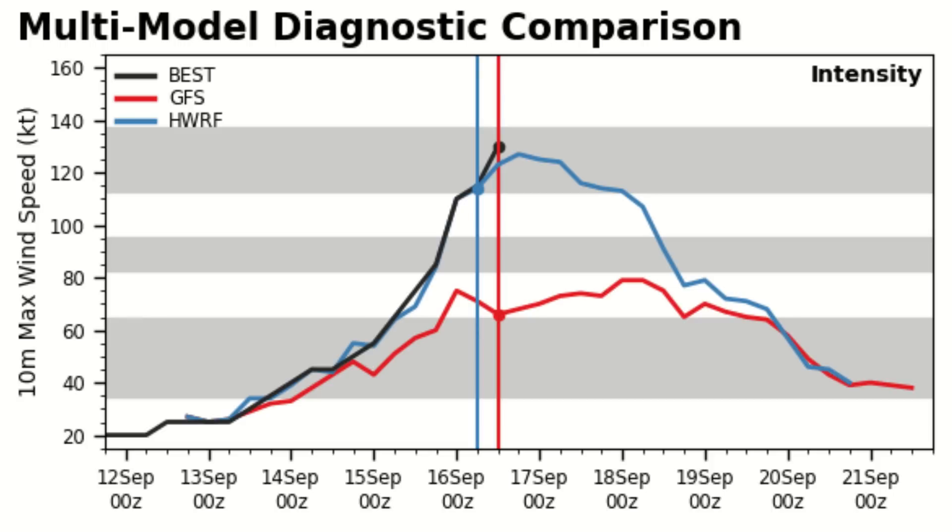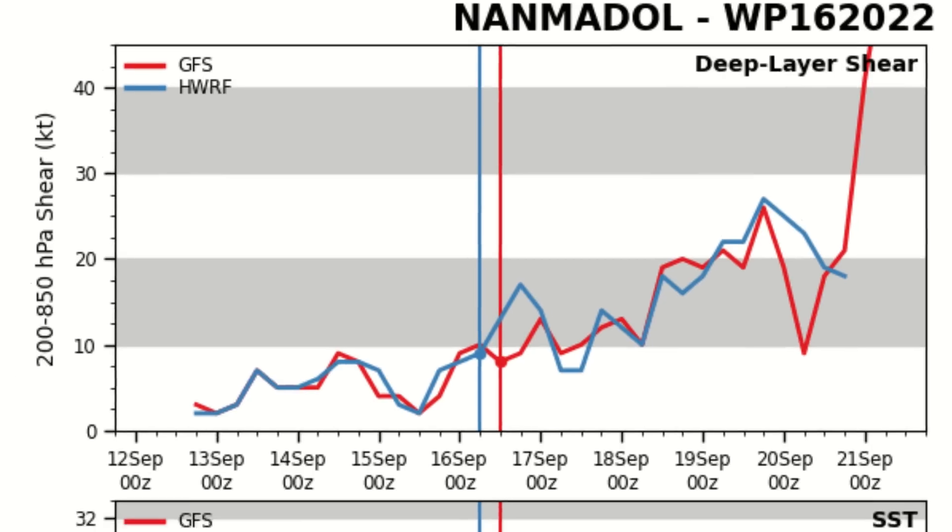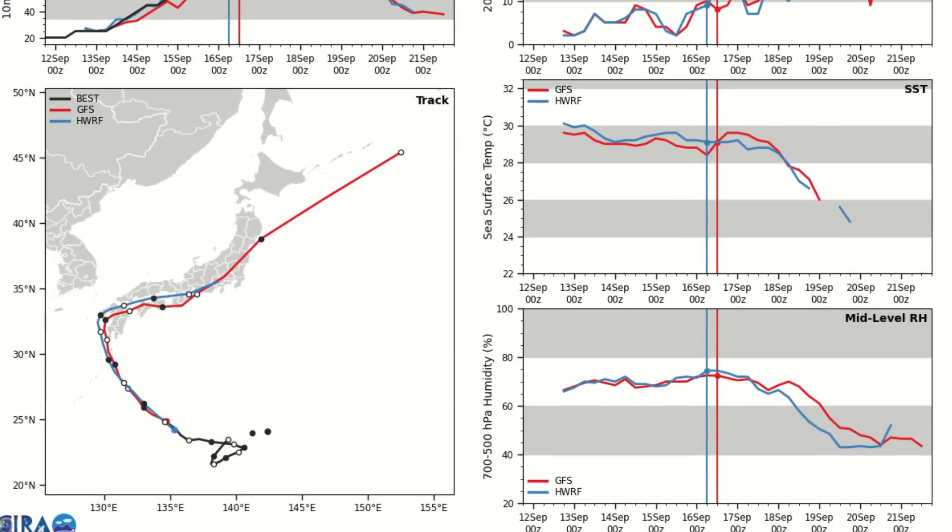Looking at the RLAN-diagnosis model plot, it's hopelessly behind on the storm's intensity right now. Wind shear is on the rise, which is going to induce some weakening — luckily — and that might save Japan in the long run. Sea surface temperatures are going to remain favorable for the next 24 to 48 hours and then start to take a dive ahead of the Japan coastline, with humidity dropping a little bit as well.